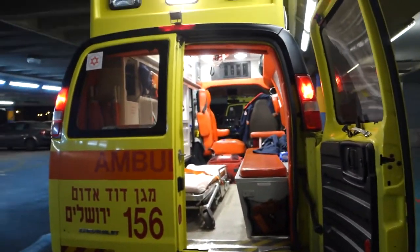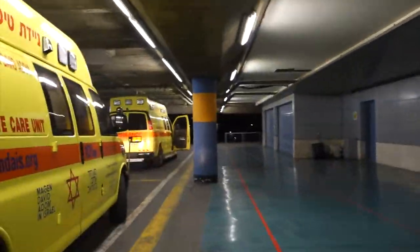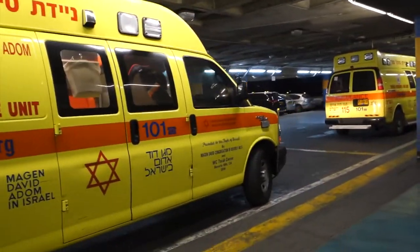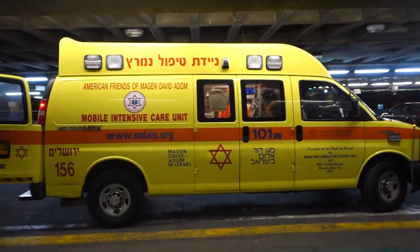I'm going to show you outside. This is what the ambulance looks like from outside. Right now we're at the hospital — we're just waiting outside because we just brought somebody in. That's my ride for the evening.